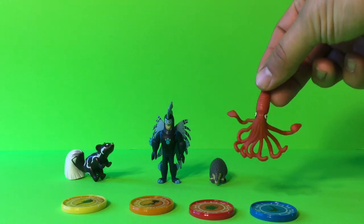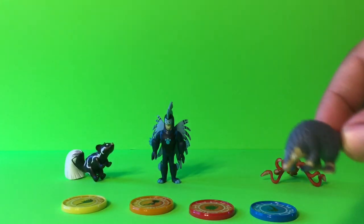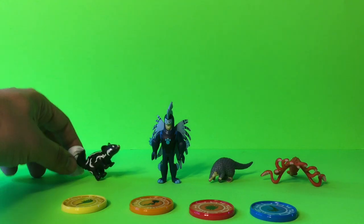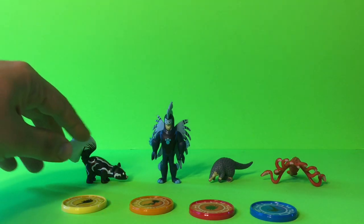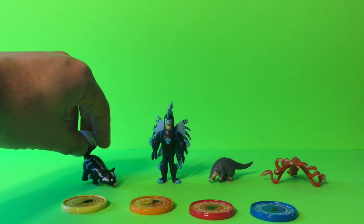Then we got our figurine of the Colossal Squid, and our figurine of the Chinese Pangolin — he stands up very well. Then we got the figurine of the Spotted Skunk. You can see him; he can stand on his feet, and it looks like we can also balance him on his tail. So he's pretty cool.